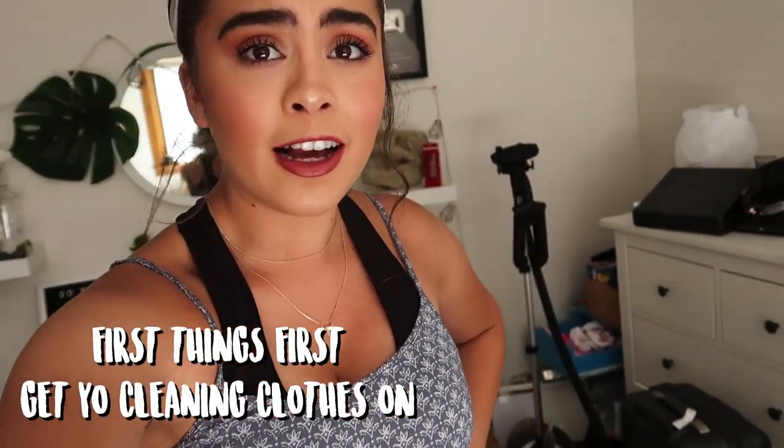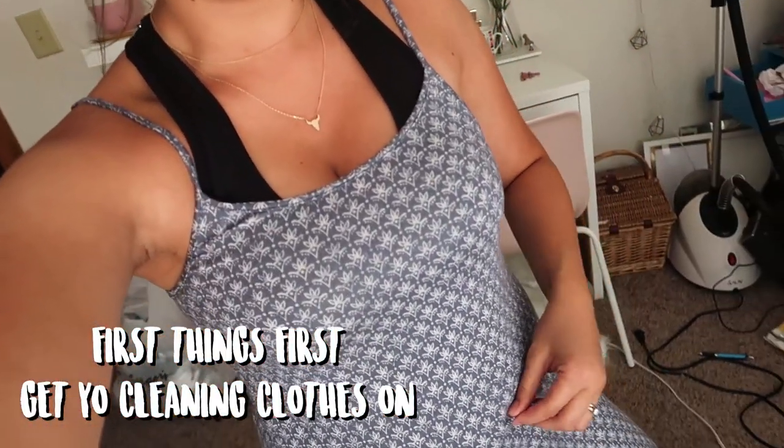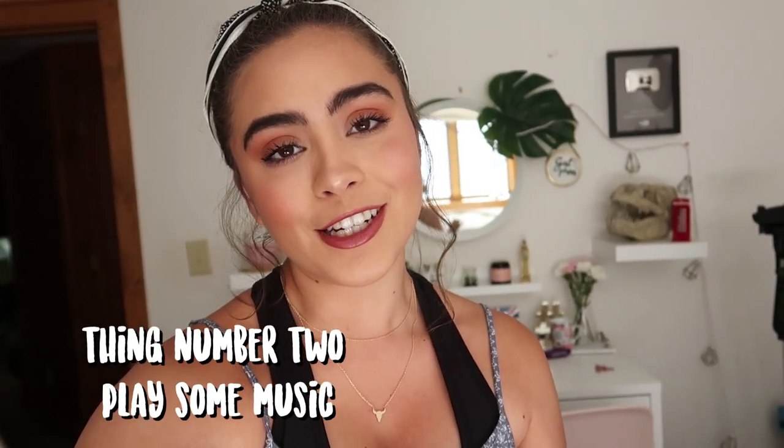Before we head over to my closet, I wanted to share a couple things you kind of have to do before you start cleaning. Tip number one: you gotta get your cleaning outfit on. I'm just wearing a long, flowy, comfortable house dress with my hair back. It's very 'mom waking you up at 8 a.m. on a Sunday to clean the entire house' inspired. Once you're in comfortable clothes, the next thing you have to do is play some music — it's so much more fun and it goes by a lot quicker.